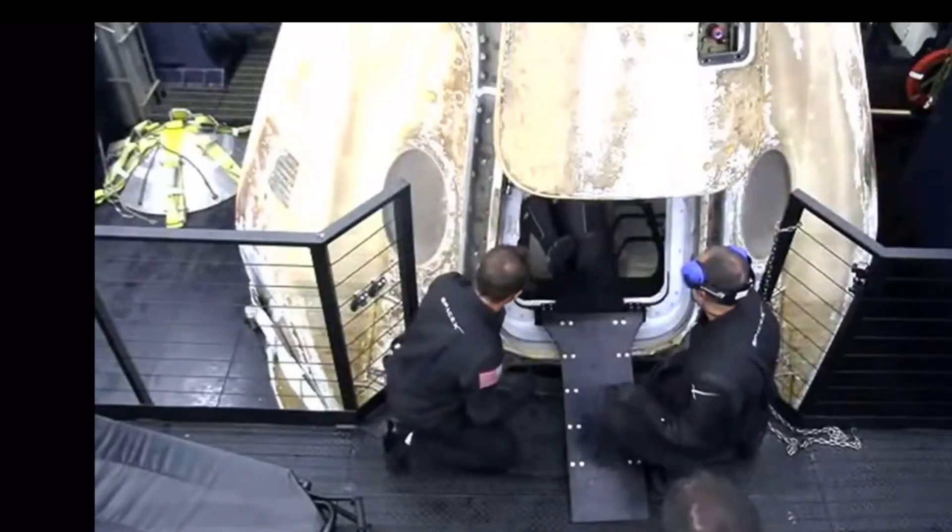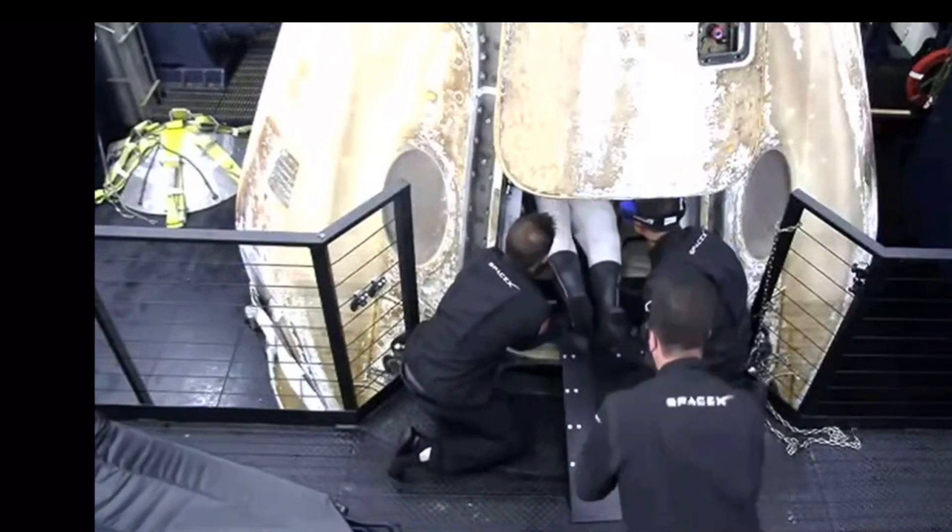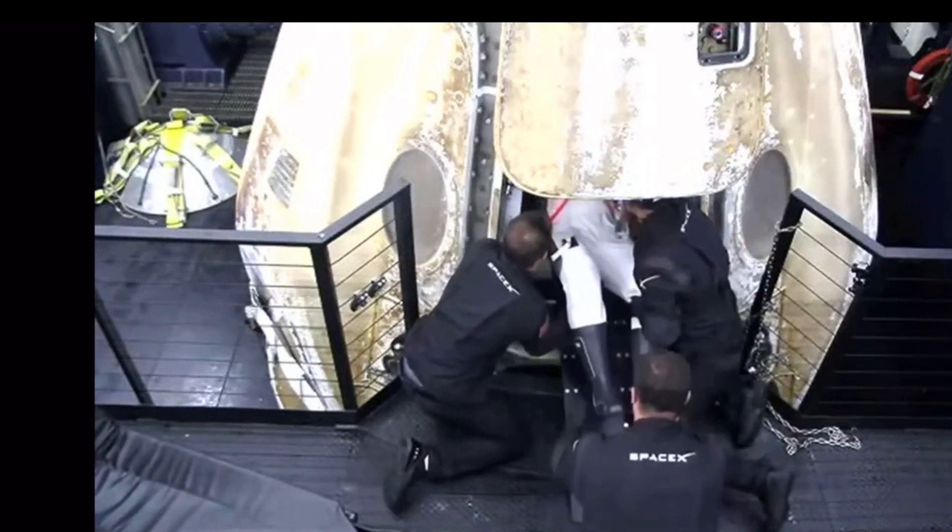And I don't know if you can hear the applause, but we have visual confirmation of the Crew-1 Resilience capsule. From Resilience — that is excellent news. We are splashed down. Those two SpaceX team members preparing to help out the next crew member.